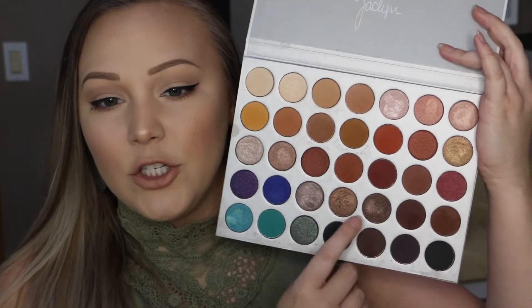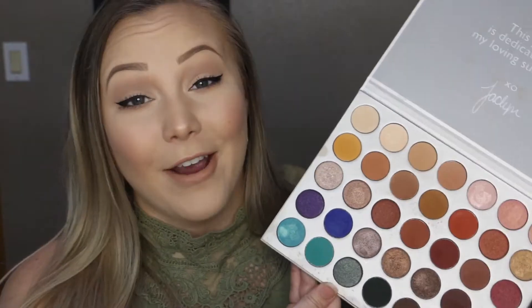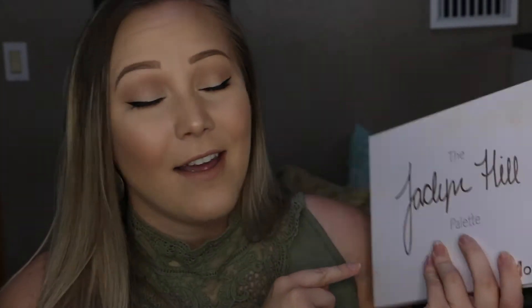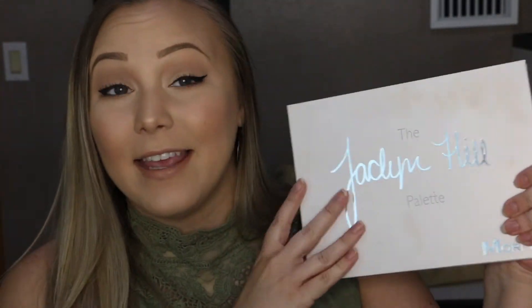I really love these shimmers right here, and the mattes up here are my absolute favorite. I really love the warm tones because that's normally what I gravitate towards, and I think she just did a really good job with this palette. The one thing I don't like is obviously the white packaging, which has gotten very dirty, but it does have a nice magnetic close. Besides the white packaging, it looks really pretty, but it's just not practical for a makeup palette. Overall, I absolutely love this palette — it's become my go-to.